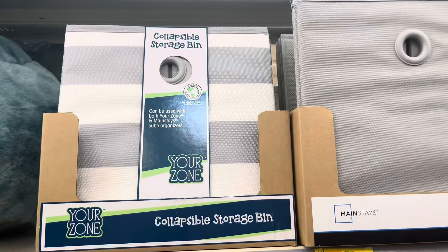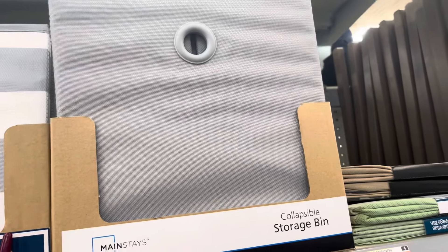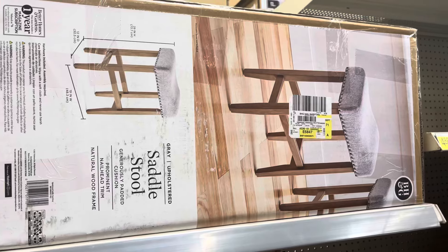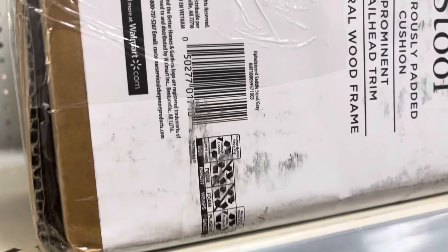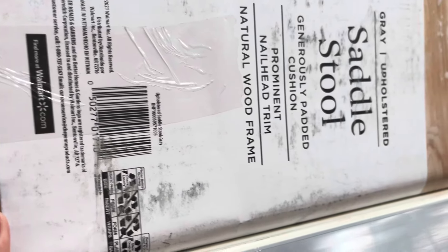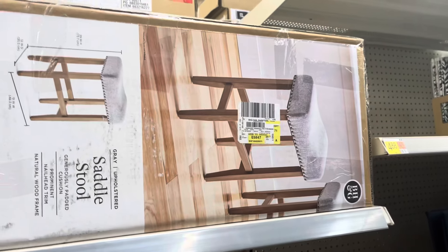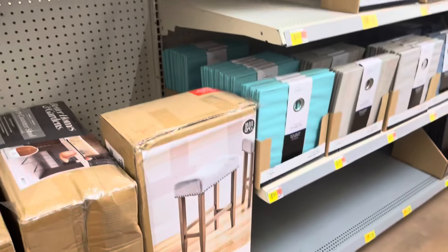They have these storage bins for only two dollars and fifty cents from the brand Yard Zone — they also have it in gray. This bar stool is on clearance for only thirty dollars, it was sixty-three dollars, and it is from the brand Better Homes and Gardens. They do have three of them — two right here and one down there.